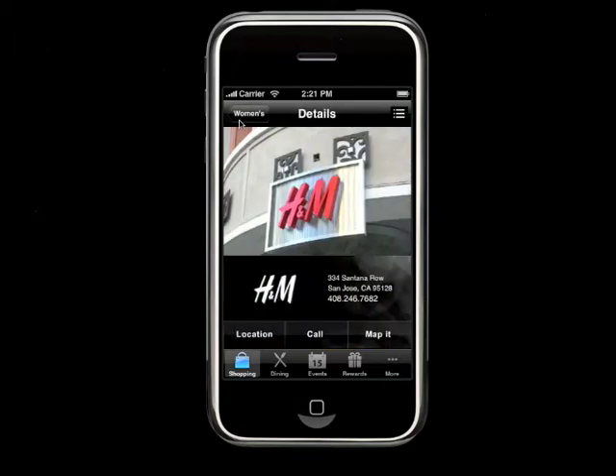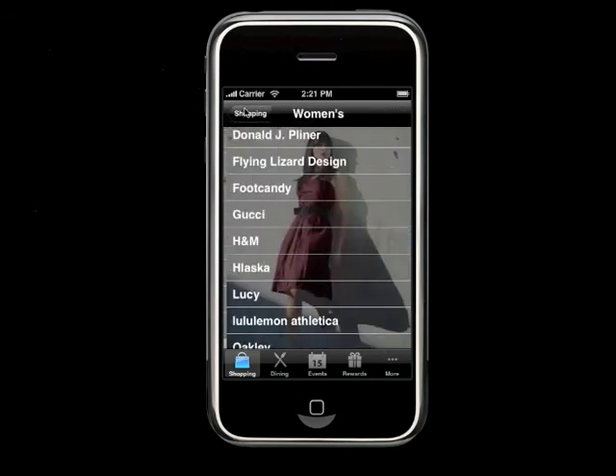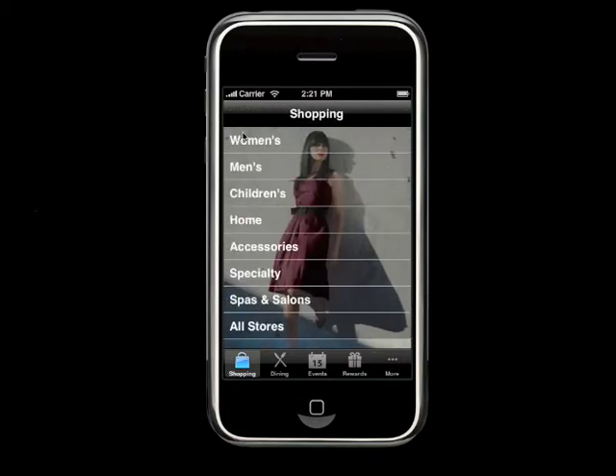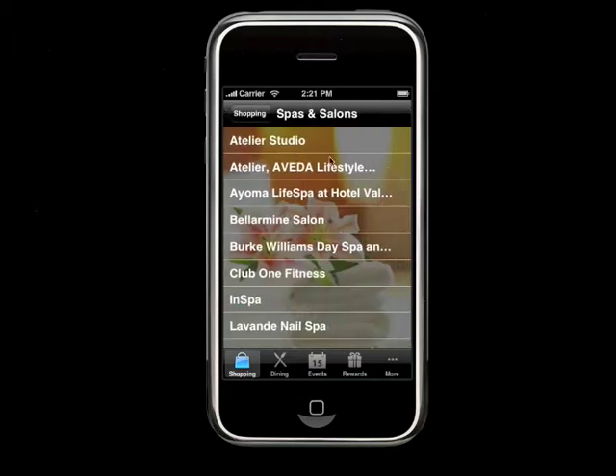Going back into another shopping category, we do extend down some imagery and branding so that you can have a nice, rich visual experience of the iPhone app as well.